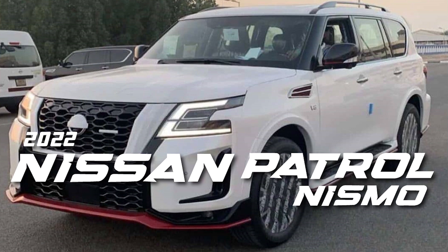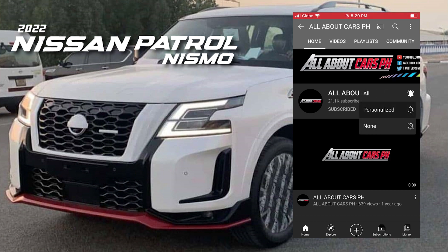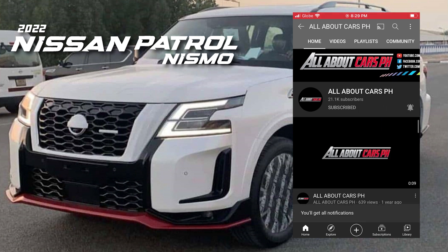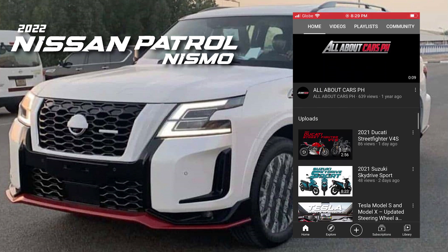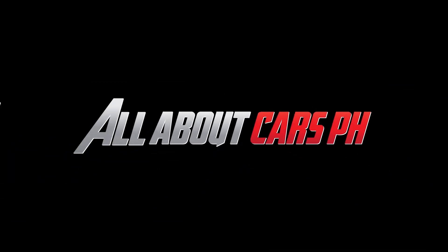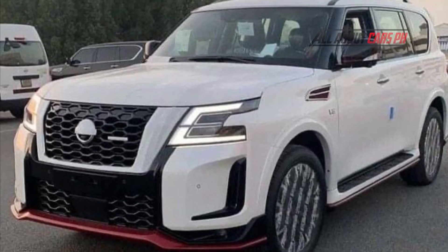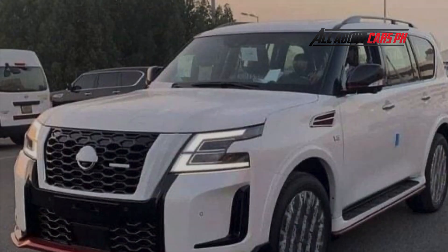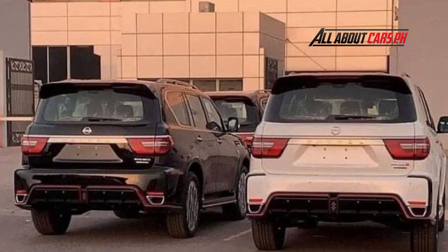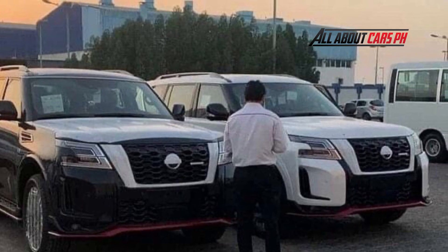2022 Nissan Patrol Nismo. The new Nissan Patrol version was announced and released by Nissan for the Arab Emirates in 2019, but the new Patrol Nismo, which is a higher performance grade of this model, had its development vehicle spy shot and became a big topic.